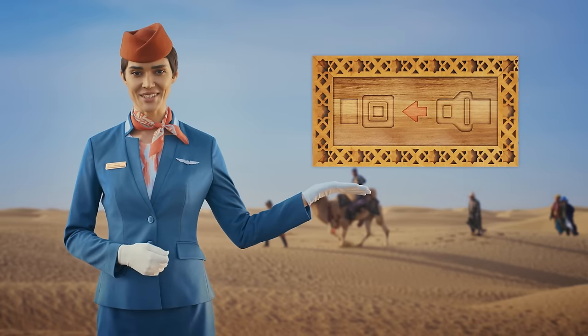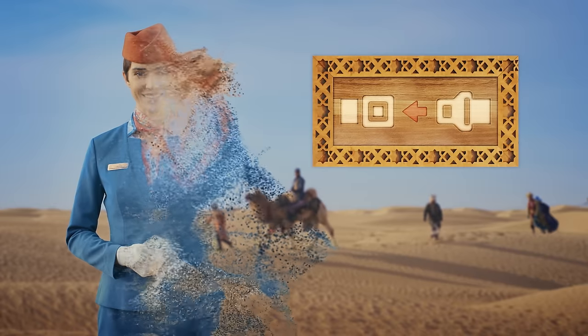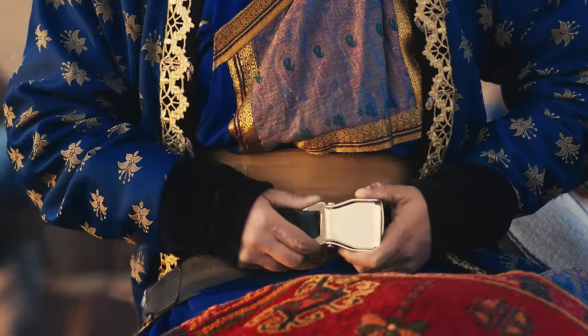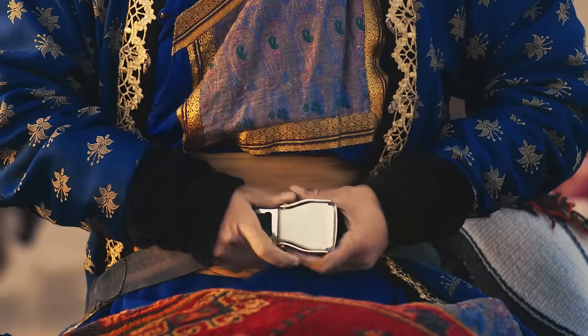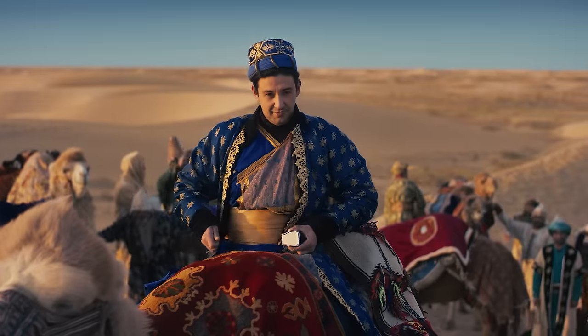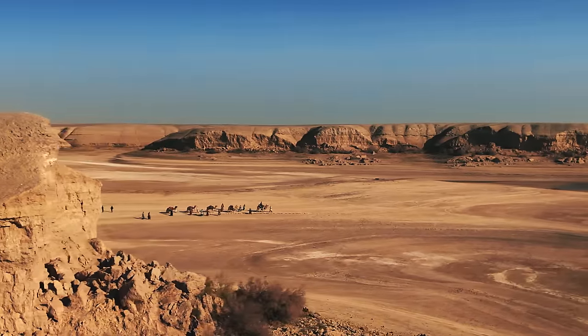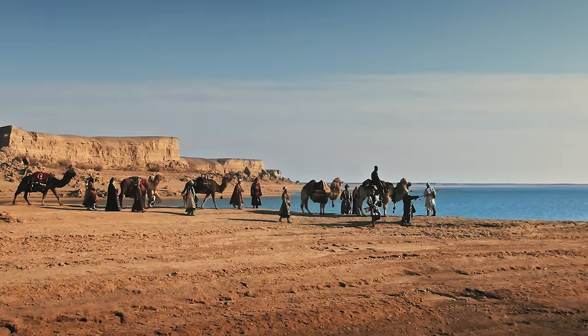When the seatbelt sign is on, you should fasten your seatbelt. Each seat is equipped with a seatbelt. Insert the clip into the buckle cover and pull the strap to tighten the belt. To release the seatbelt, lift the cover. Seatbelts must be fastened whenever the seatbelt sign is on. An infant safety belt will be provided by the crew.